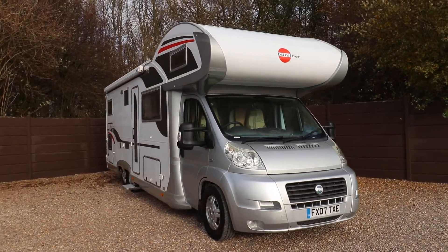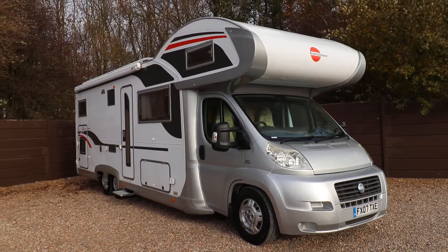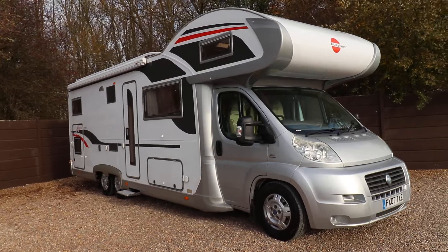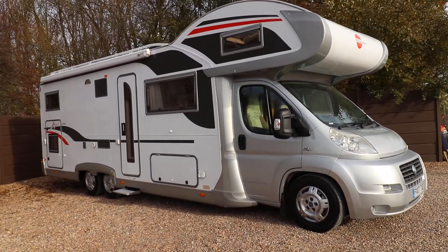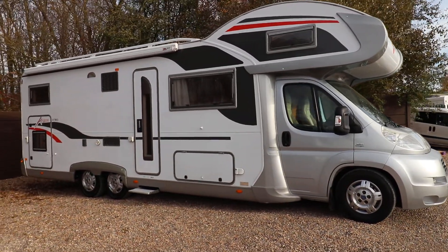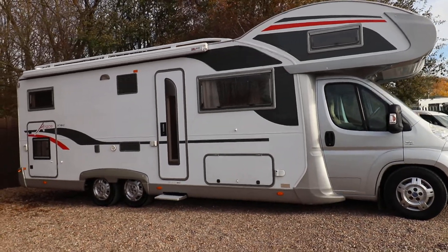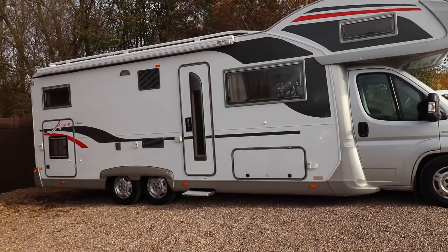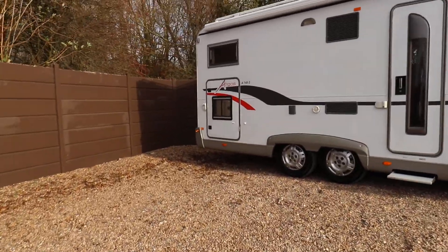Really well made, fully winterised motorhome. It's got the double floor as well — you can see one of the access lockers just in front of the habitation door which leads into the double floor. There's loads of storage space in here, proper six berth family motorhome. We've got a reversing camera on the rear already, a roof access ladder, the roof bars, and a nice big canopy.